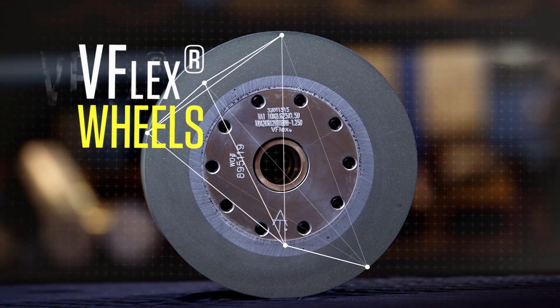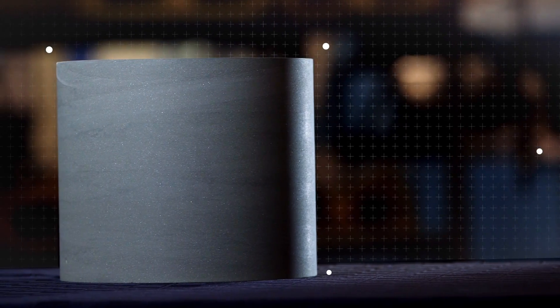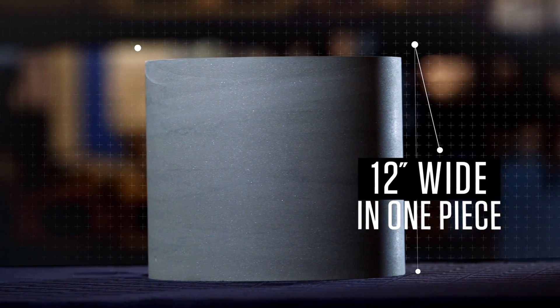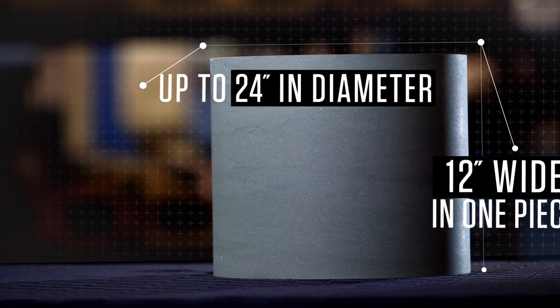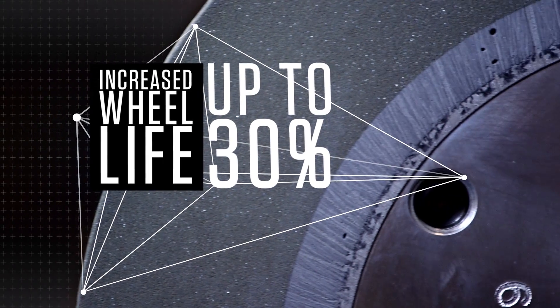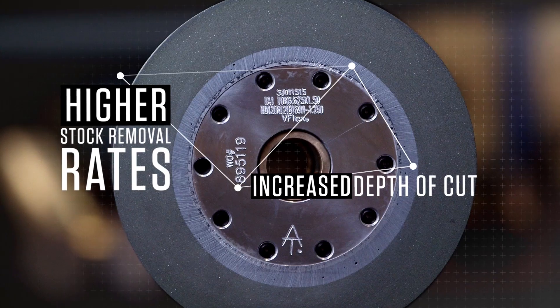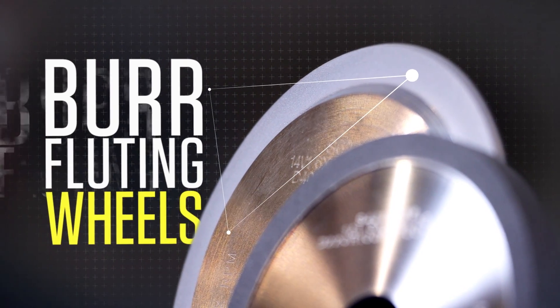Our patented V-Flex technology consistently produces uniform centerless diamond and CBN wheels up to 12 inches wide in one piece and up to 24 inches in diameter. V-Flex wheels deliver an increased wheel life of up to 30%, higher stock removal rates, and increased depth of cut.